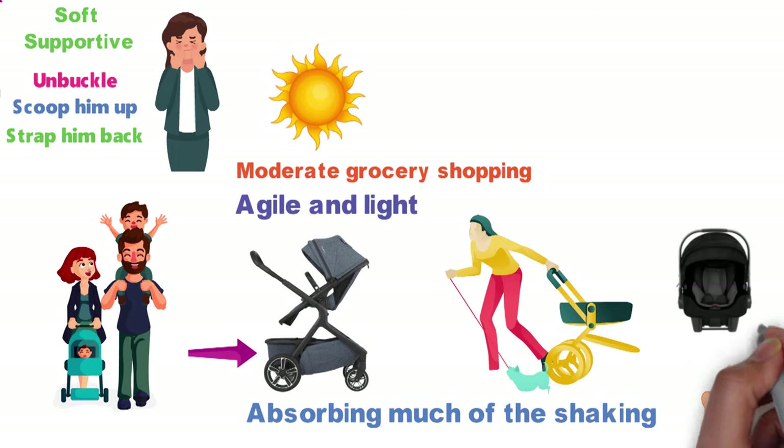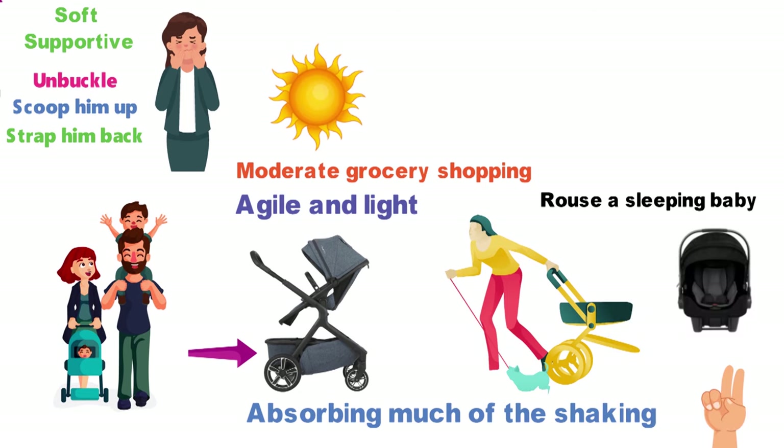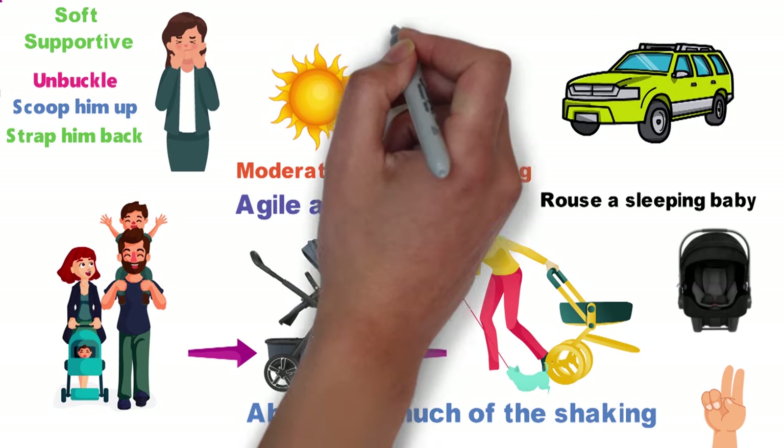First, it works with our Nuna Pippa Lite car seat, so we never have to rouse a sleeping baby to switch from car to stroller. Second, the Demi Grow is so lightweight that my wife can easily fit it into the trunk of an SUV, and it folds down small enough to fit in a slender coat closet at home.